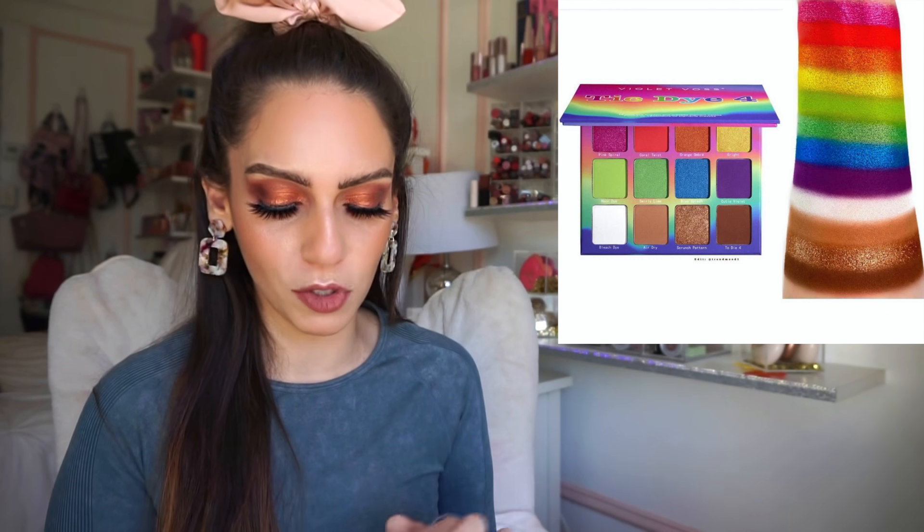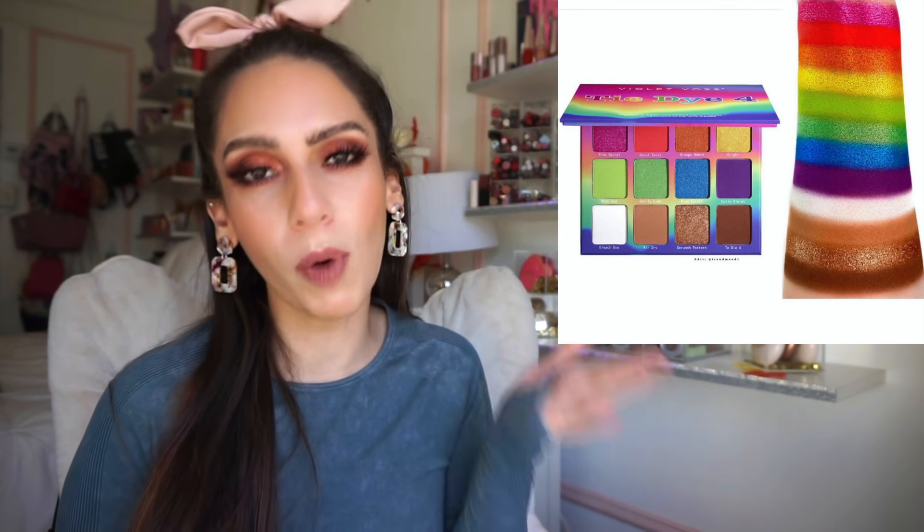Next up is the Violet Voss Tie Dye eyeshadow palette, and honestly it's no exception for me — it's in my no section. The swatches look pretty good; we get a bunch of colorful shades plus three more neutral colors, a selection of mattes and metallics. I'm sure I could create looks with it, but there are so many other colorful palettes coming out that I'm more drawn to. It's $36 for 12 shades, which isn't that bad, but there's a different palette I want more, so I'm going to skip this one.